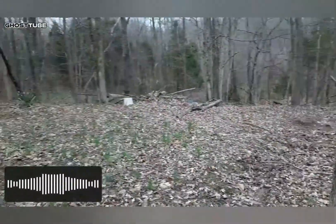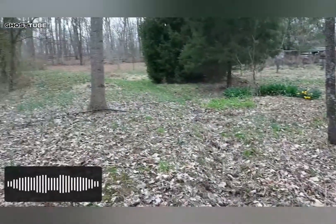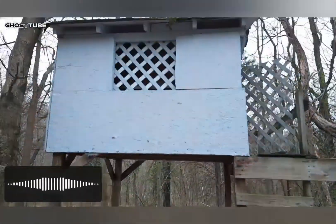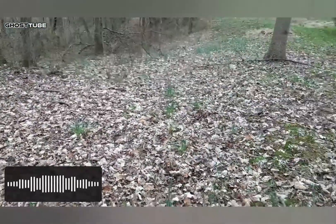This is the Ghost Tube Vox app. Like I said, it supposedly picks up electromagnetic readings and puts them into words, so it doesn't use pre-recorded stuff. There's the playhouse — let's see exactly what we can do with this app.